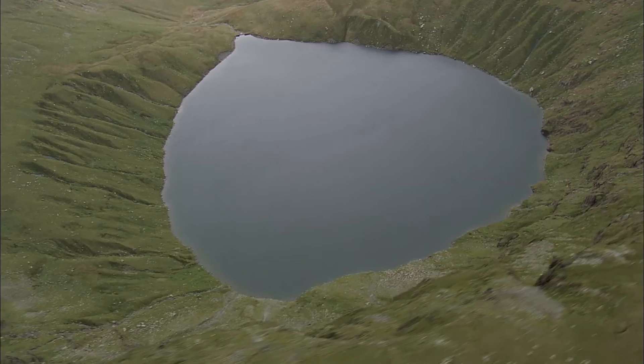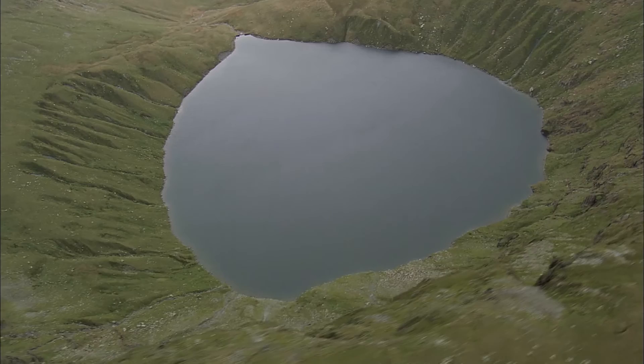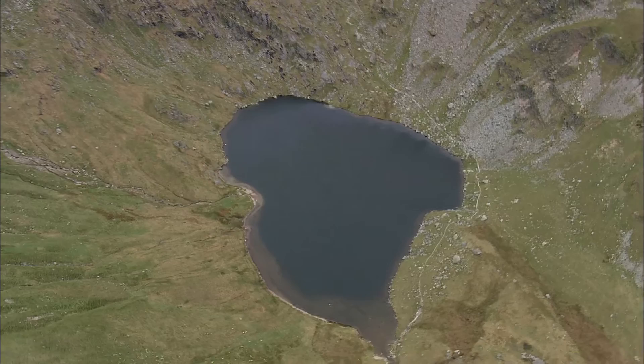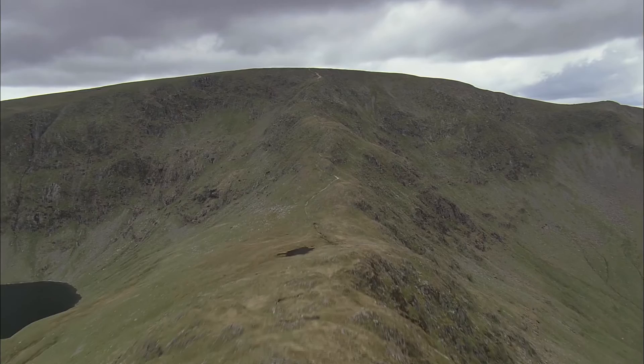From the ridge, the view looks into Bleawater Crag and down upon Bleawater Tarn, with the lesser tarn of Small Water beyond it. Here, the ridge narrows into the steep and rocky staircase called Longstile.